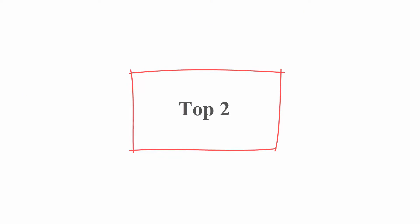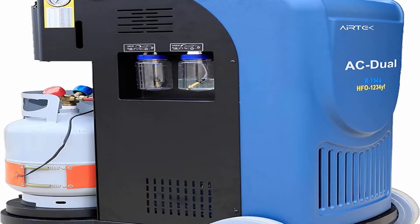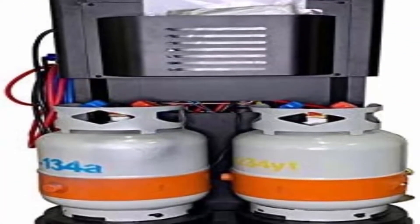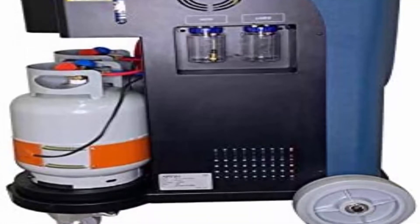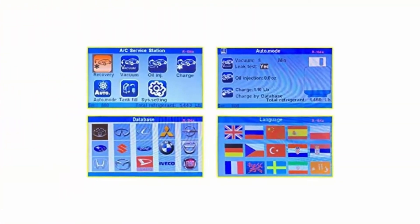Top 2: AC Dual fully automatic machine — recovery and recharge of R134a and HFO 1234YF. Dual R134a and HFO 1234YF refrigerant recovery and recharge AC machine. Fully automatic: enter information and walk away. Recovery rate 95%. Services all domestic and foreign vehicles including electric and hybrid vehicles. Oil injection on non-EV and hybrids; software control prevents injection of wrong oil.